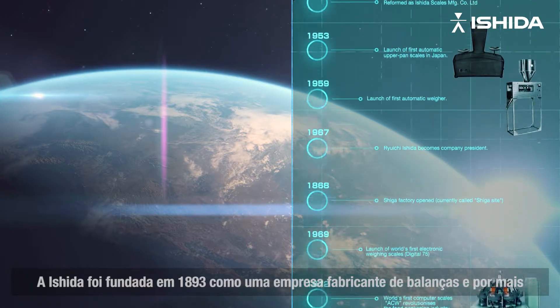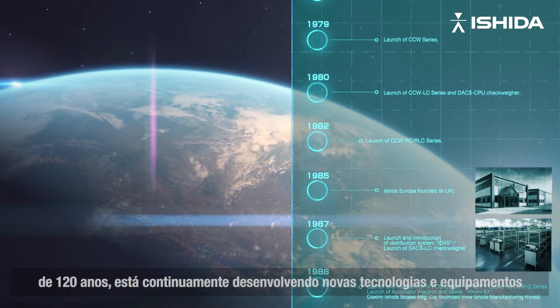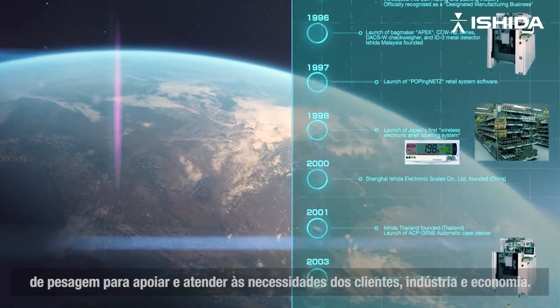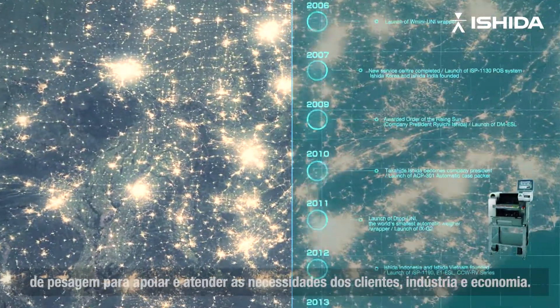Ishida was established in 1893 as a weighing manufacturing company, and for more than 120 years we have continually invented new technology and weighing equipment to support and fulfill the needs of customers, industries, and the economy.